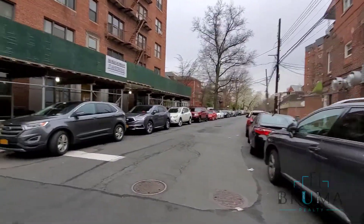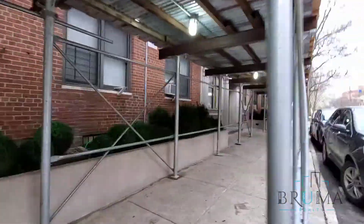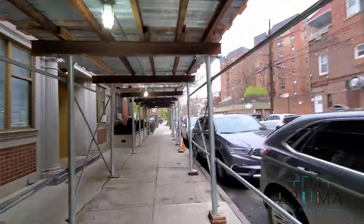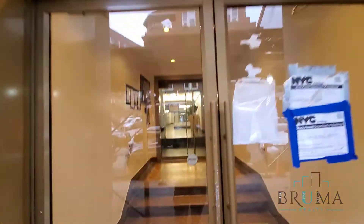Now we are going to go inside for the tour. The main entrance of the building — 3660 Waldo. As you can see, there are improvements going on.